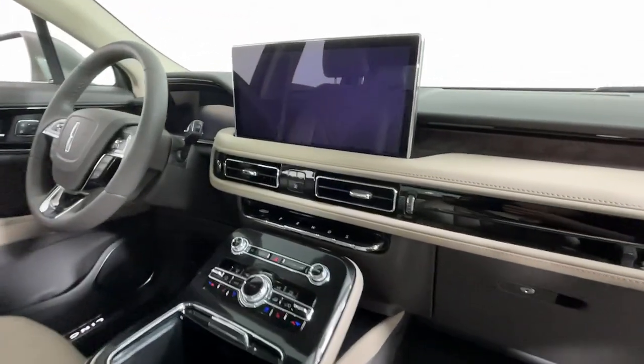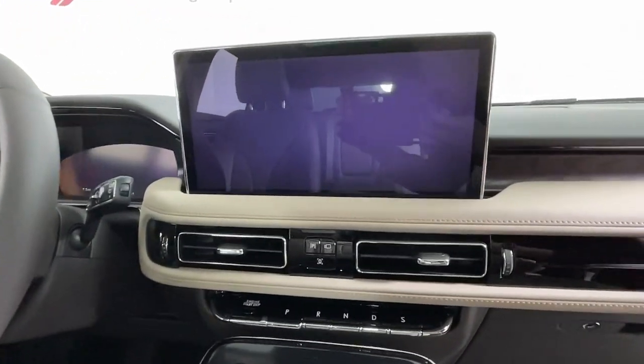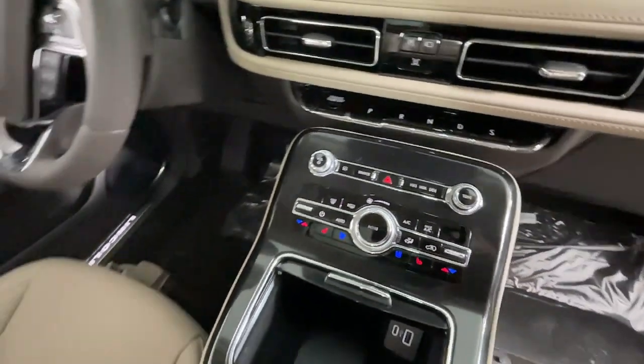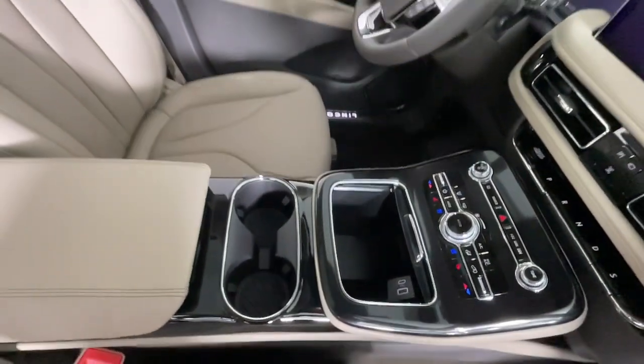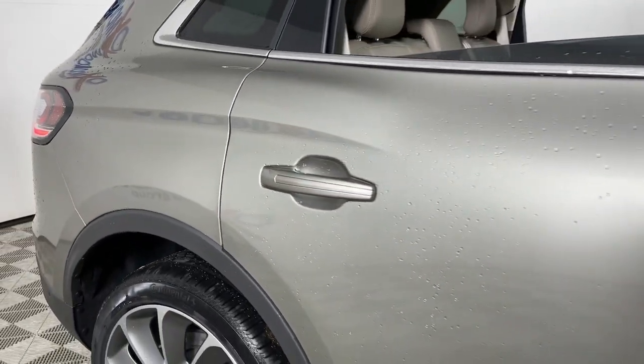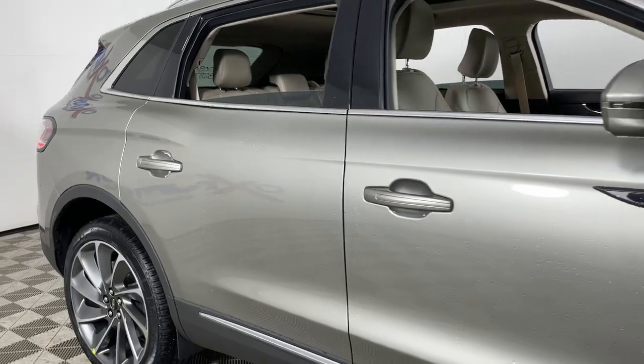The following are some of this vehicle's highlighted options: panoramic roof, navigation system, keyless entry, adaptive cruise control, power passenger seat, heated rear seat, satellite radio, heated mirrors, power liftgate, aluminum wheels.